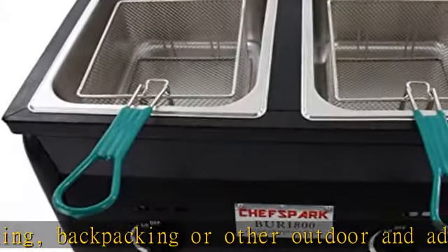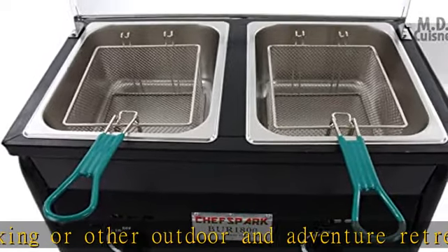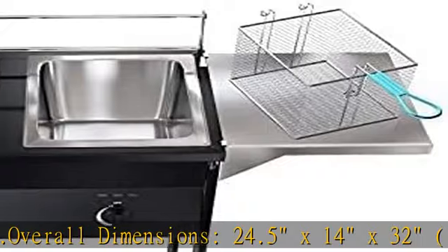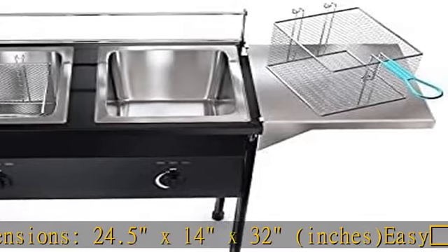Great temperature control. Our outdoor fryer comes with two oil tanks, and each oil tank has its own regulating knob, making it easier to control the heat and customize your cooking needs. Varying temperature selection allows you to deep fry your food perfectly with our large deep fryer.